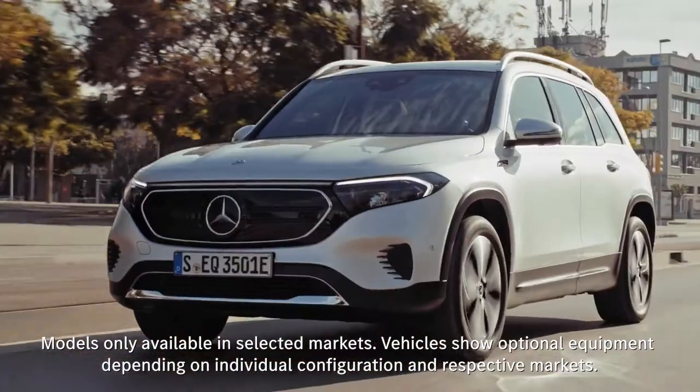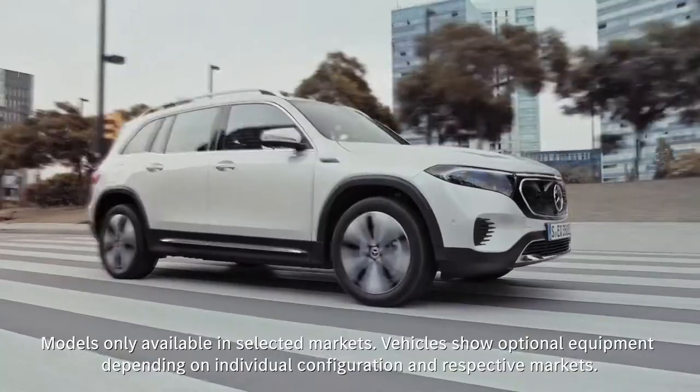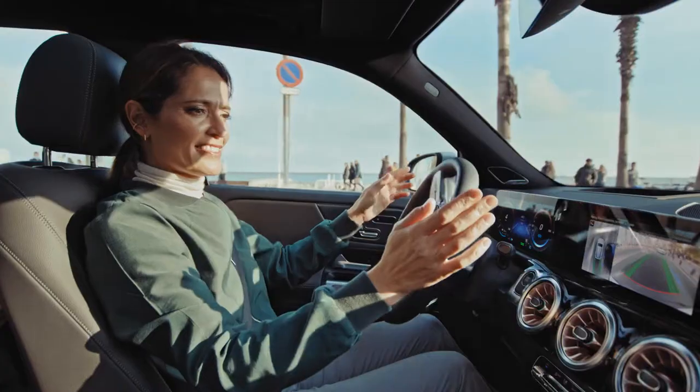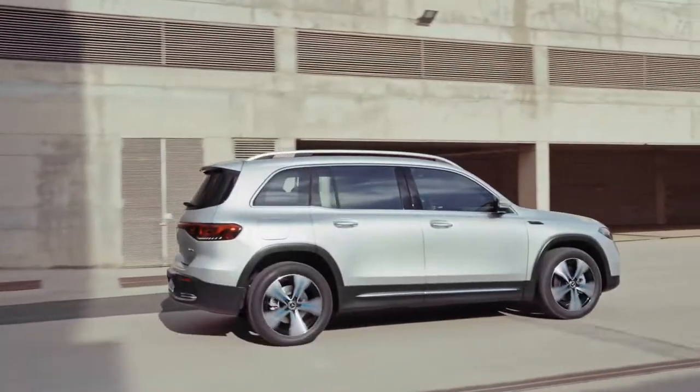Now today I've got something very special for you and it is truly thrilling to drive. Wow, that really is quite clever, isn't it? Makes life very easy.